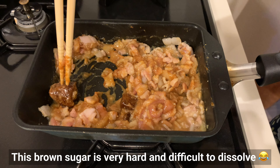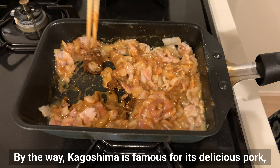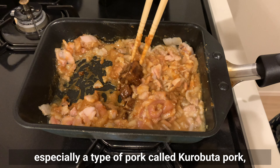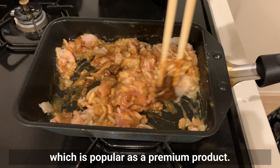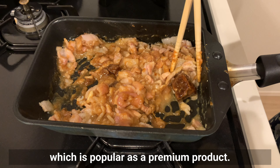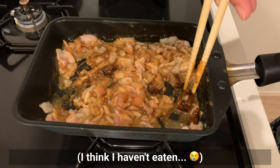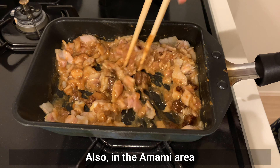This brown sugar is very hard and difficult to dissolve. By the way, Kagoshima is famous for its delicious pork — especially a type called kurobuta pork, which is popular as a premium product. Have you heard of kurobuta pork?